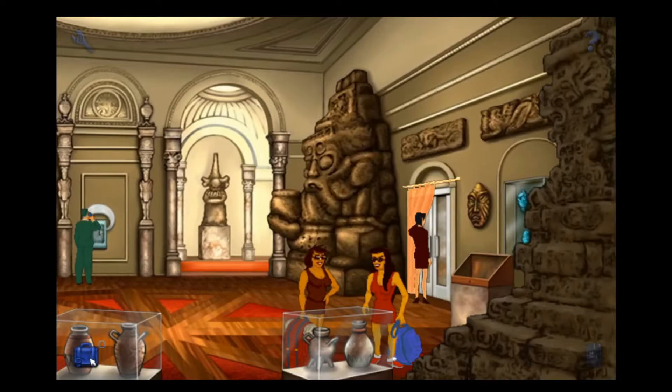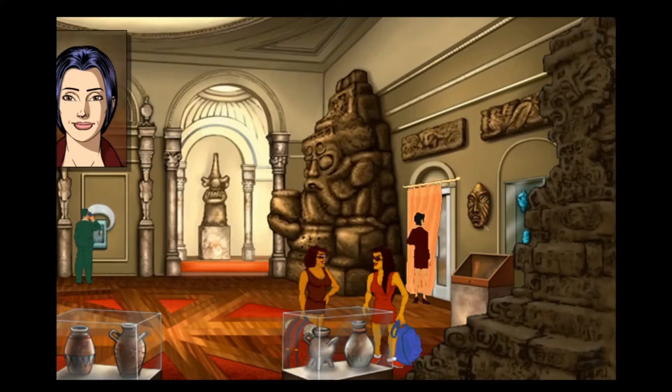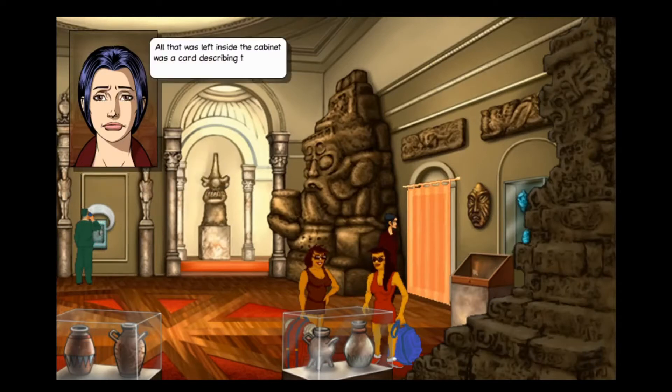Let's try the dagger - it might lever open the doors. But I wasn't going anywhere until I knew where Oubier had gone. I need to find something that tells me where he's gone. I didn't want the mask, although it certainly reminded me of somebody. All that was left inside the cabinet was a card describing the missing stone.